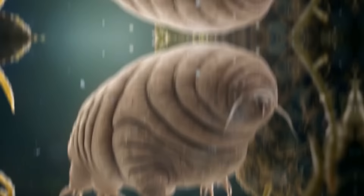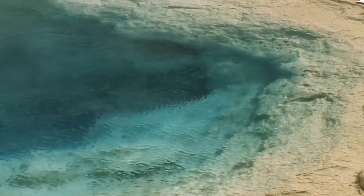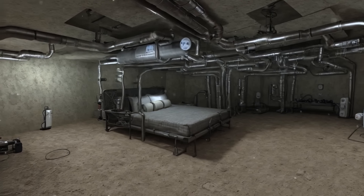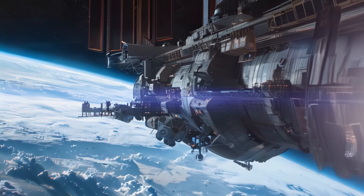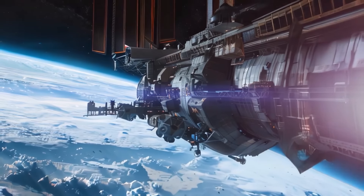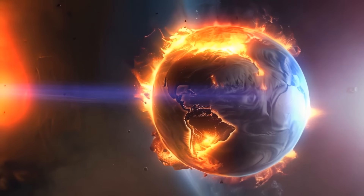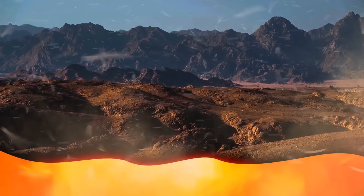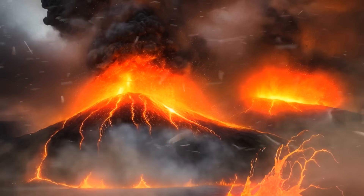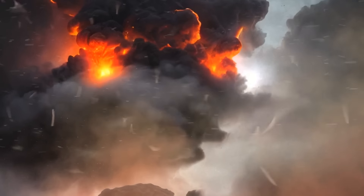Who would survive all this? Probably just some extremophiles — organisms that survive in harsh conditions like hot springs or deep undersea vents. As for humans, we could lay low in underground bunkers. The chances of all volcanoes erupting at once are very slim, because there isn't one giant source supplying all the volcanoes on Earth. Each one has its own deposit of magma, except for a few cases where they share the supply.